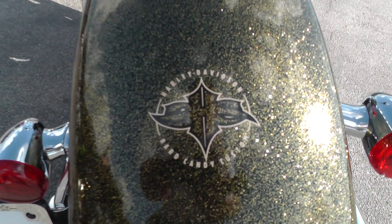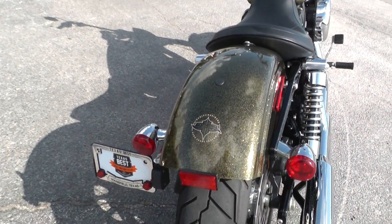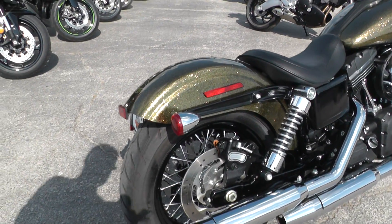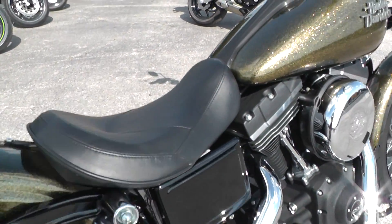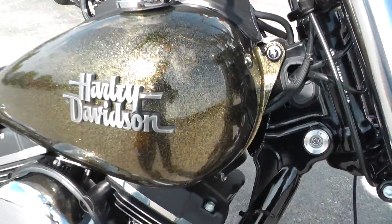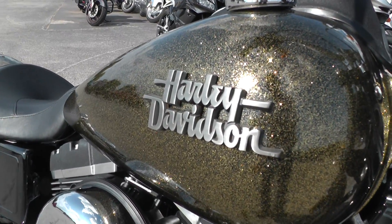Got the little insignia and graphic there on the tank. This is called Coloma Gold Flake. Lots of metal flake in it — black and gold. Looks really cool. Pretty slick tank badge on there too.